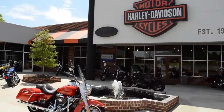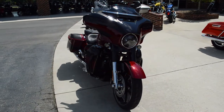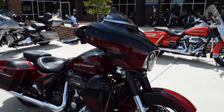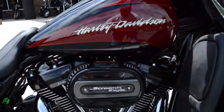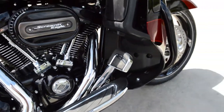Thanks for checking us out at Cox's Harley-Davidson of Ashboro. We're going to walk around this beautiful 2017 FLHX-SE CVO Street Glide. You got the 114 cubic inch twin-cooled Milwaukee 8 motor with beautiful finishes on this bike.